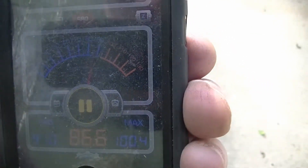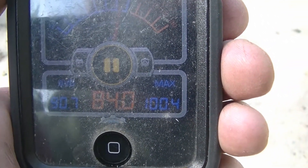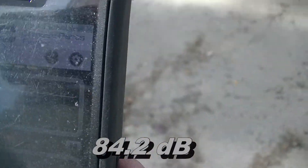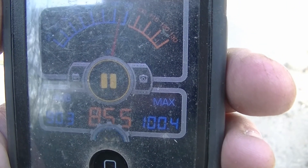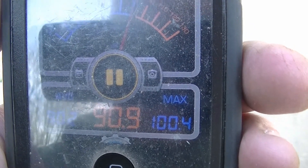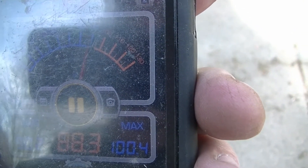Around 85. We're on to the other side. 84. 84. 84. This one is not much different all the way around — the exhaust side isn't really any louder.